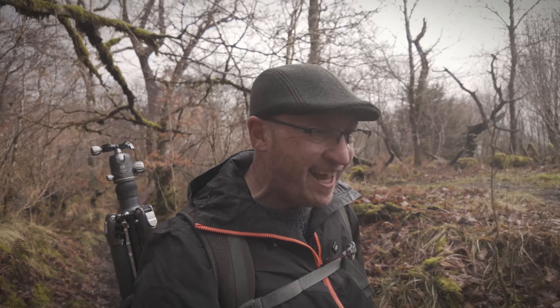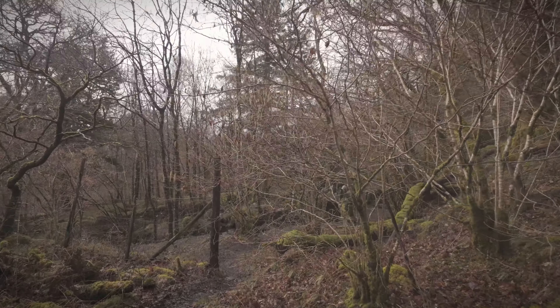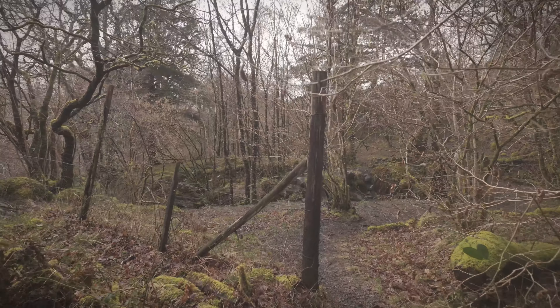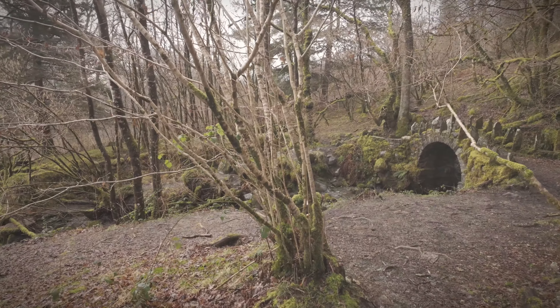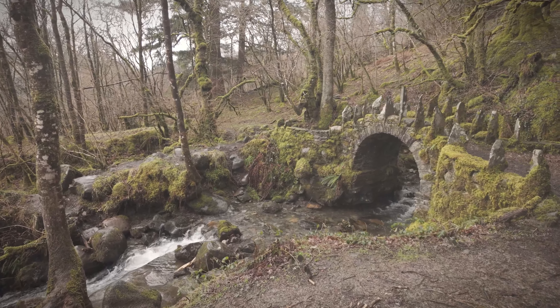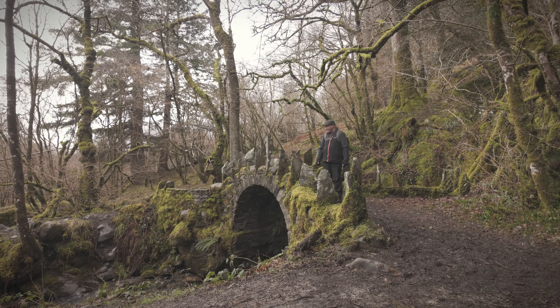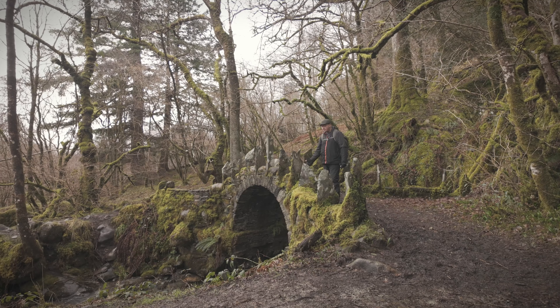I found it. Oh, this is amazing. Look at this. So this is the fairy bridge, and trust me, if any fairies do come along I will have a go at photographing them. But I think I'll just be taking photographs of the fairy bridge to be honest. Hopefully there's no trolls under there either.